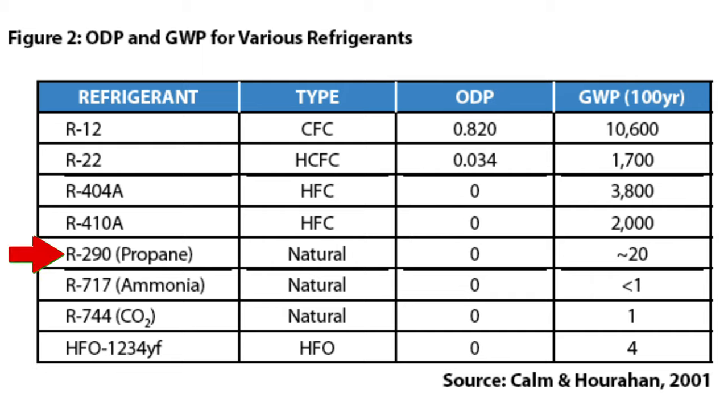Looking at things like R-290, ammonia, CO2, and HFO 1234YF — which is used in cars — they have zero ODPs but also much lower GWPs, global warming potential. CO2 is kind of the baseline refrigerant used for GWP reference — it has a GWP of 1.